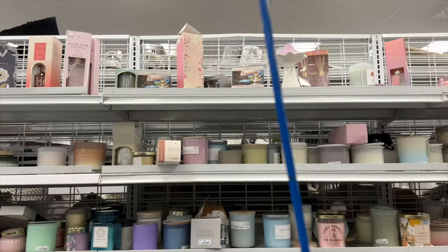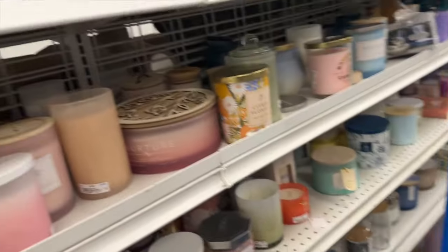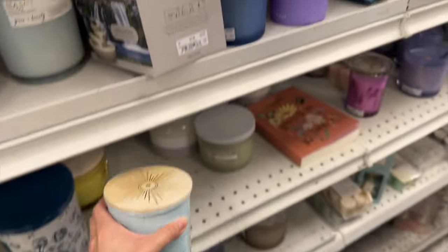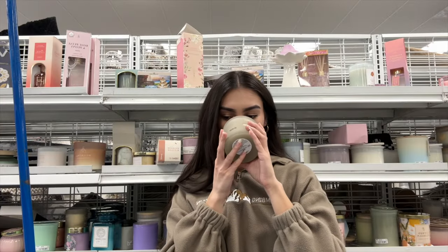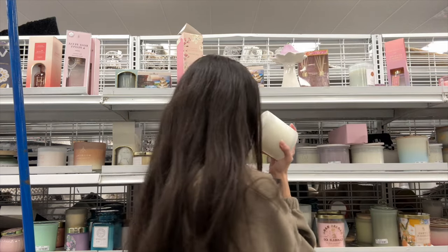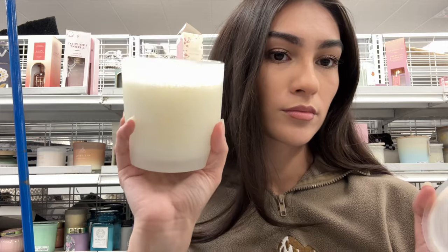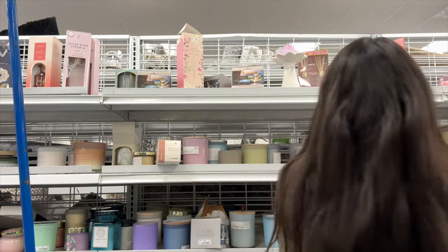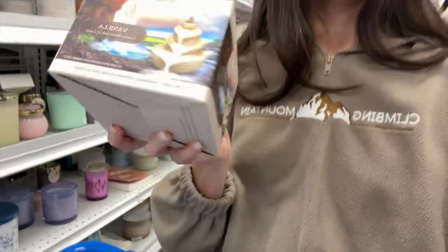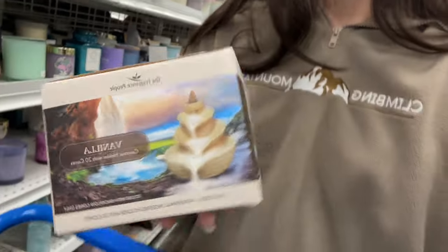Moving on to the candle aisle — of course I'm a sucker for candles, I have a whole bunch especially from Bath and Body Works, but you never know what you'll find at Ross. I gravitate toward vanilla or floral scents and I need to smell every candle to find one I really like. I found this candle that smelled so freaking good, and I also found one of those cone things that turn smoke into a waterfall — my mom really likes those so I thought I'd probably get that for her.